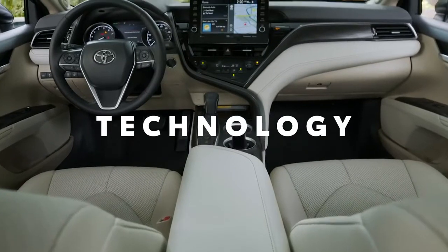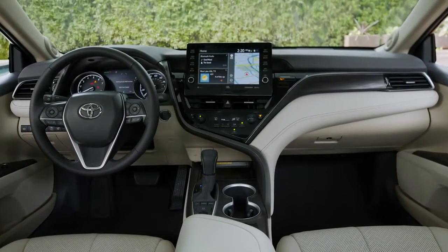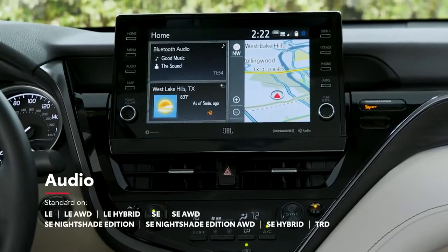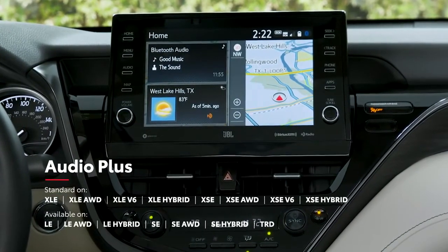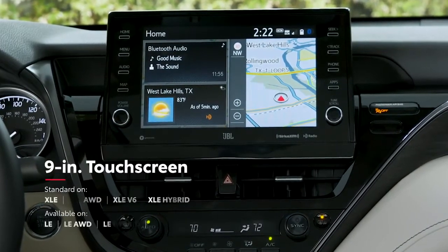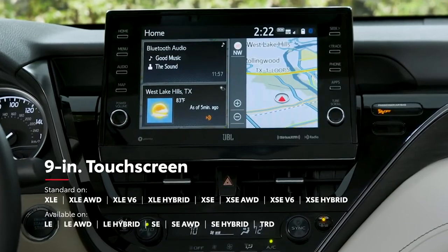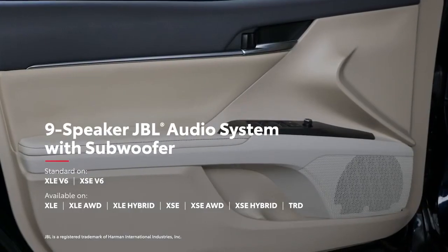Camry's breakthrough styling leaves a lasting impression, but it's the technology that brings it all home. The new Floating Dash Audio Multimedia Touchscreen gives drivers easy access to media controls right in line of sight, especially with the available 9-inch touchscreen, which can be further upgraded with a 9-speaker JBL system with a subwoofer for extra bass.